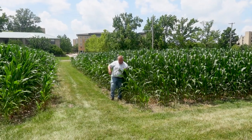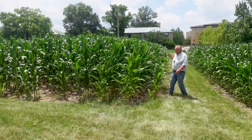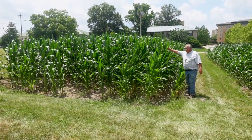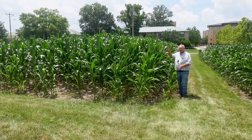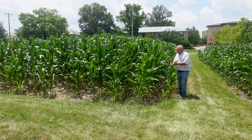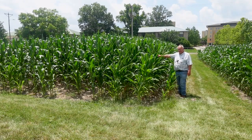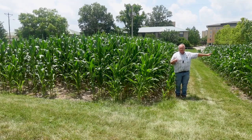But over here, just right across the alleyway, for the last 136 years we've been applying six tons of manure. If you notice, this corn is not rolled up — maybe a little bit on the edges, a few plants. For the most part it is not rolled up because it has much better soil structure because of the manure applications. This has about an inch and a half more water storing capacity than the chemical fertilizer treatment.